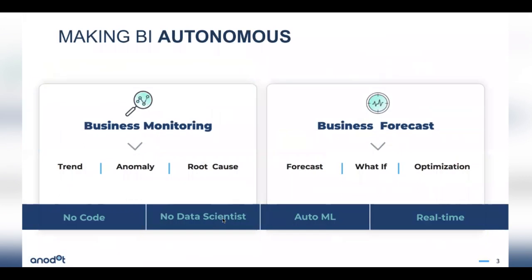Anodot's mission is making BI autonomous. As part of that, we have two different autonomous analytics services. One is around business monitoring — telling you what's happening right now — and this is the service you've been using for detecting anomalies and helping you find the root cause. And now this new capability is around business forecasts.